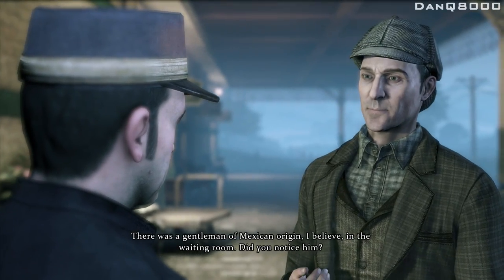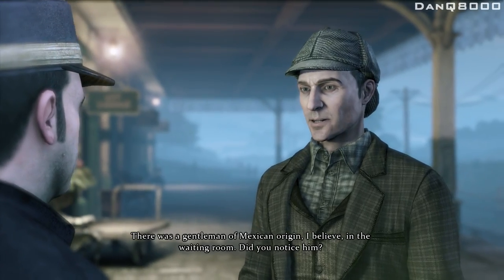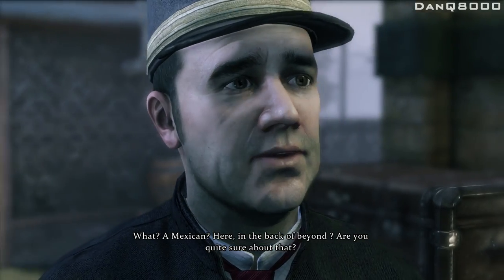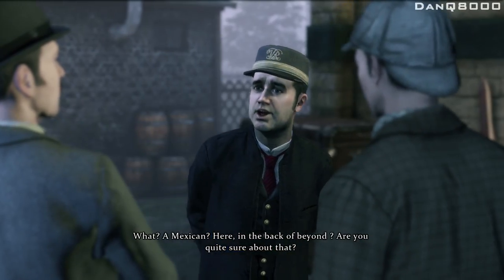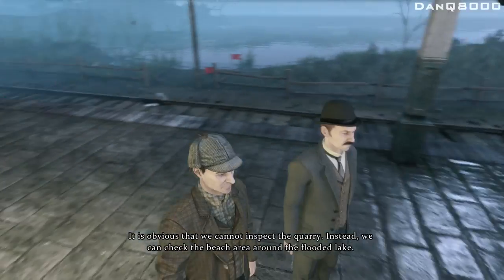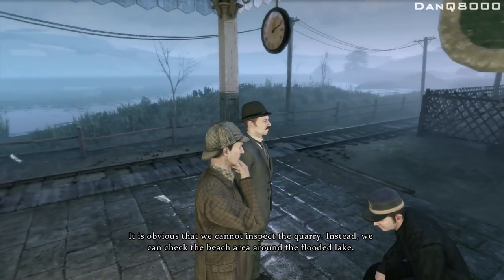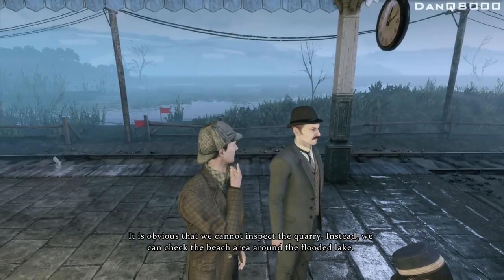But — there was a gentleman of Mexican origin, I believe, in the waiting room. Did you notice him? What? A Mexican? Here in the back of beyond? Are you quite sure about that? Goodbye, sir. How long have you been outside? We do not inspect the quarry. Instead, we can check the beach area around the flooded lake.